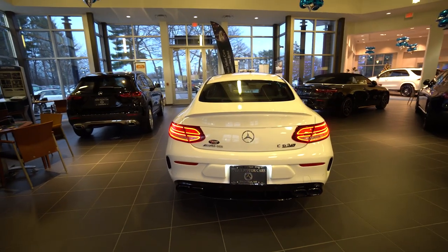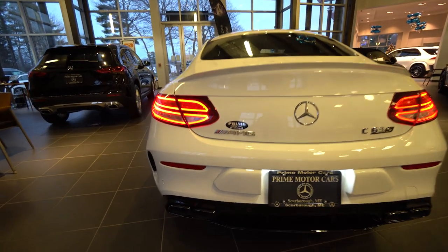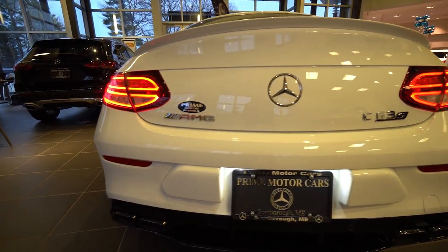Down around the back, you see that AMG badging with the C63 S — so the S is going to give it a little bit more power.